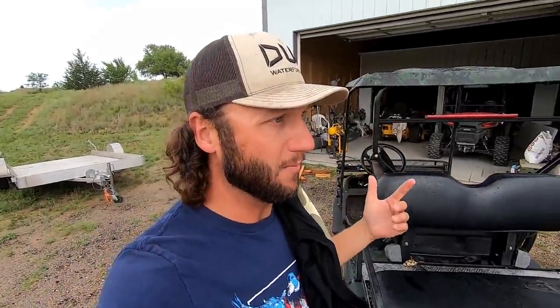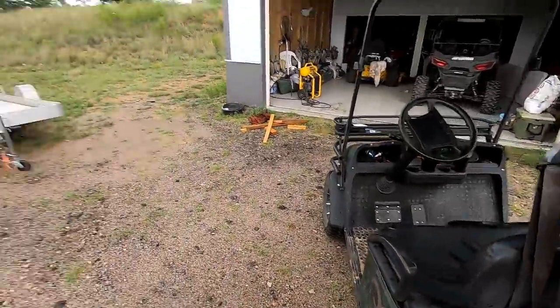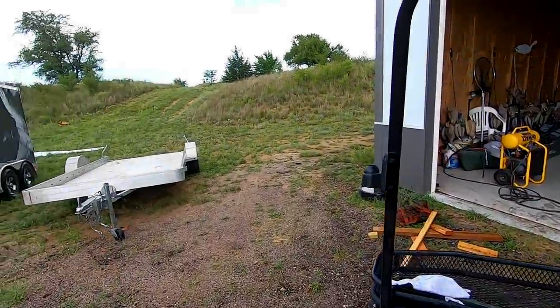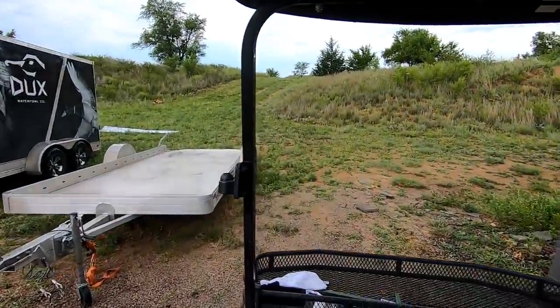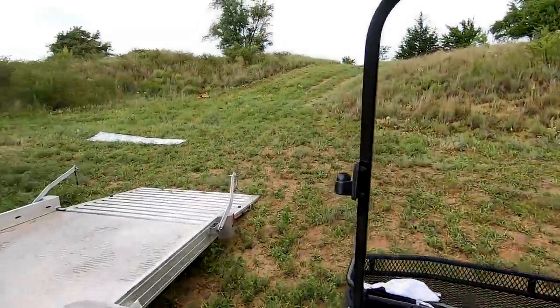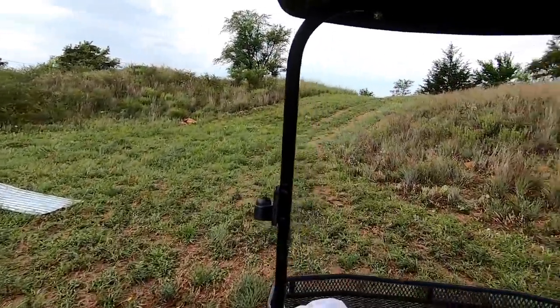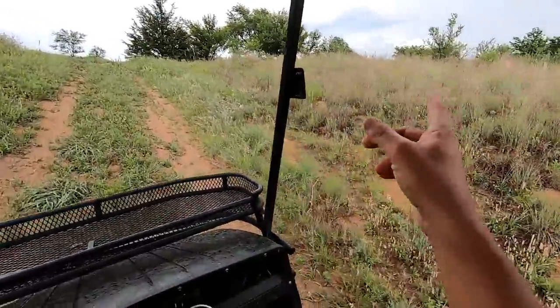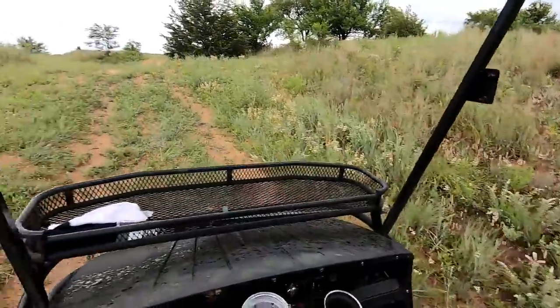We're going to get on the golf cart, head out back, and see if we can find some birds. I won't be shooting from the golf cart — I'll step off and then shoot. It is illegal to shoot birds from a moving vehicle, even if it's parked — put that one in the bank. We're heading up and out to the hill on the golf cart. Hopefully we'll get some starlings flying. Looks like another thunderstorm is coming, so we gotta beat it.